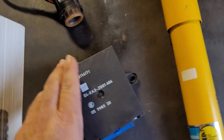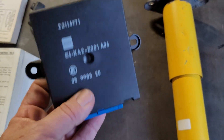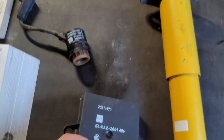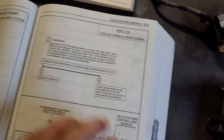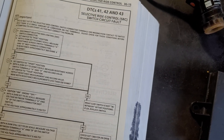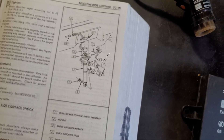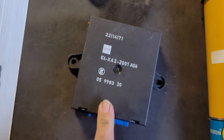This module was also capable of running self-diagnostics. It would light a 'Service Ride Control' light — not check engine — if it wasn't functioning properly. You could query the system and it would give you DTC codes: 23, 13, 22, 31, 32, and others. What's really interesting is that the highest failure point on the entire system was the actuators — this controller rarely goes out.